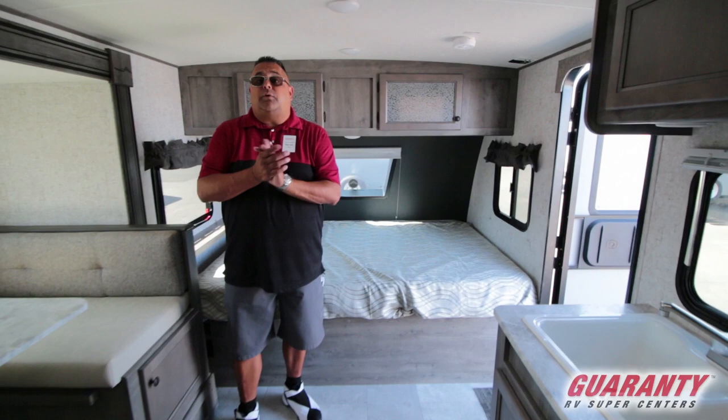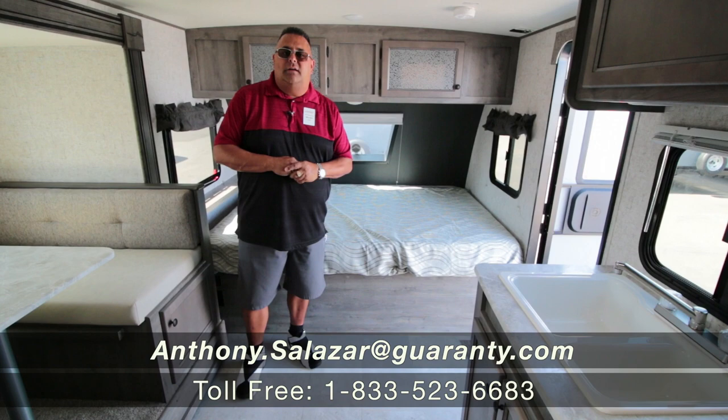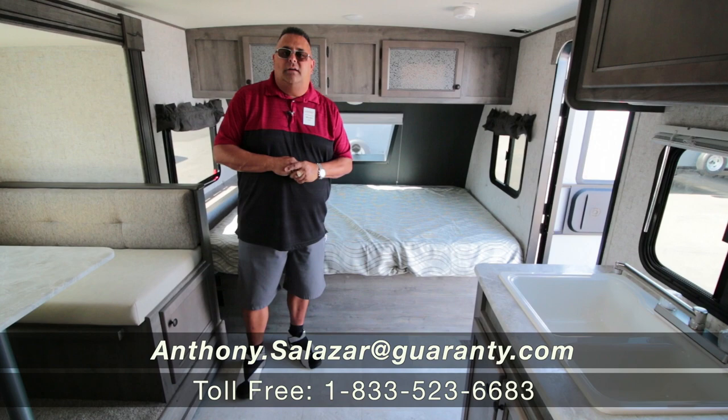This is a great little Apex unit that we have here at Guaranty, along with several other units. If you're interested in this unit or any other unit, please give us a call at 951-443-8323. Thanks.